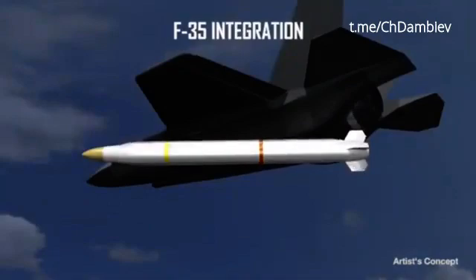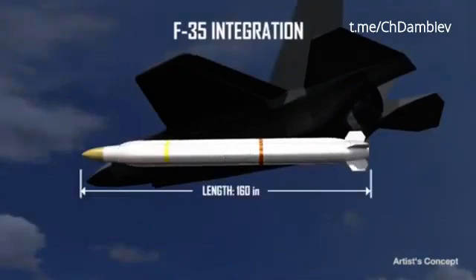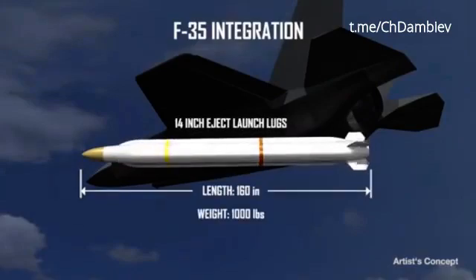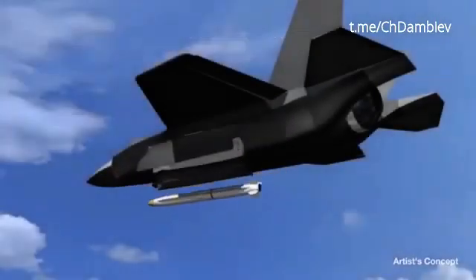The Argum ER configuration is designed to support future integration into the F-35 internal weapons bay. Its 160-inch length, 1,000-pound weight, and 14-inch eject launch lugs allow it to fit within the F-35's internal weapons bay.